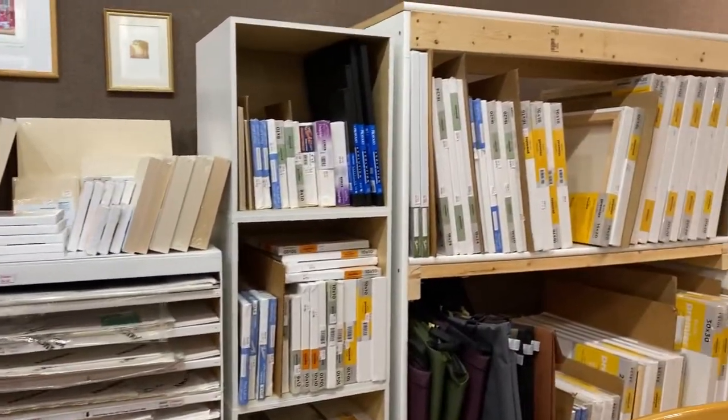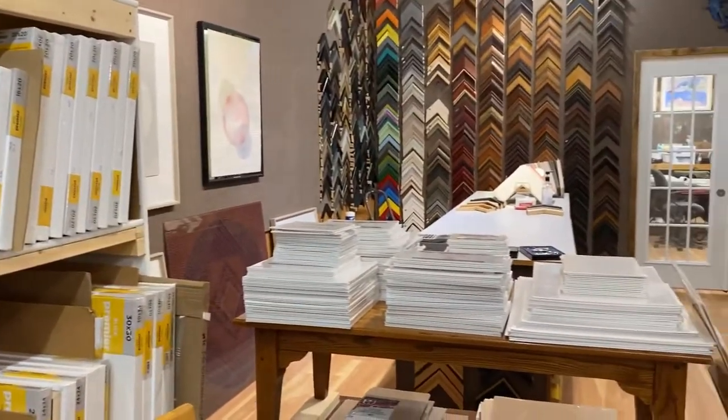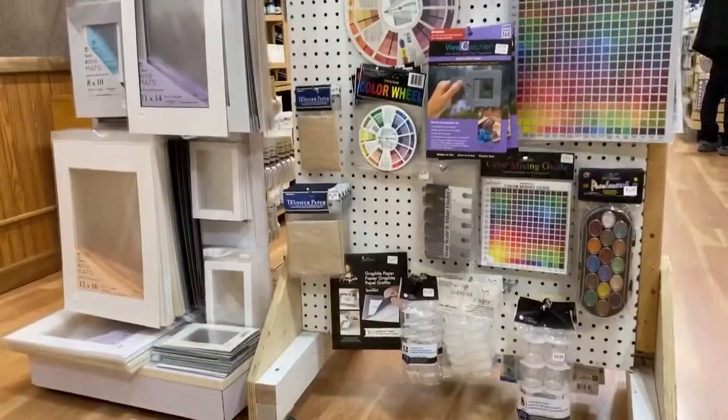We have portfolios of different sizes and colors to store your creations. We also have hardboards and canvas boards. There are two displays holding all kinds of accessories artists may need like tape, exacto knives, and hanging options.